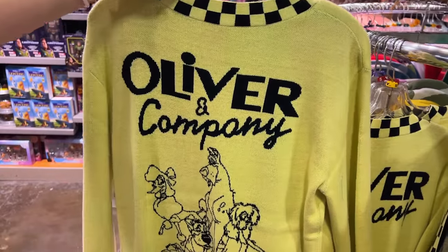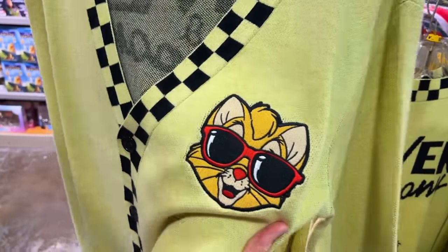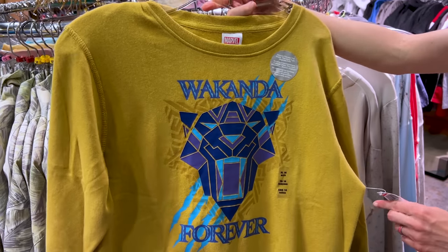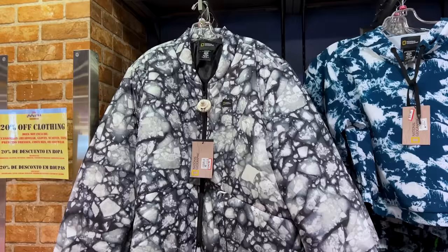They also have a really cool Oliver & Company one — it's the same kind of cardigan with an embroidery design in the front at the same price. A Wakanda Forever sweatshirt is $20 down from $35.